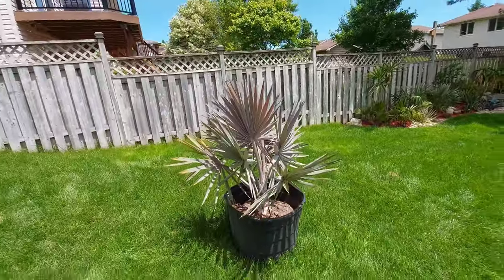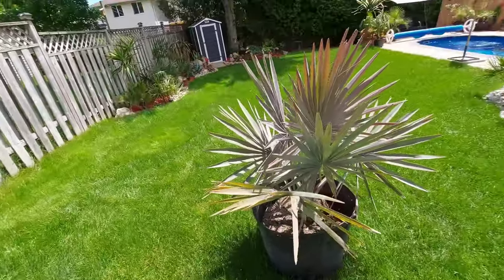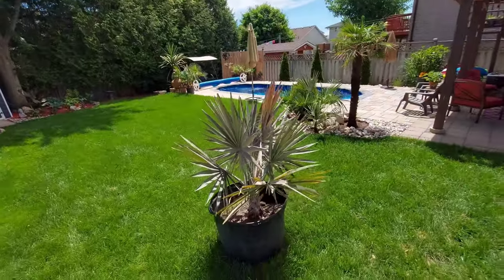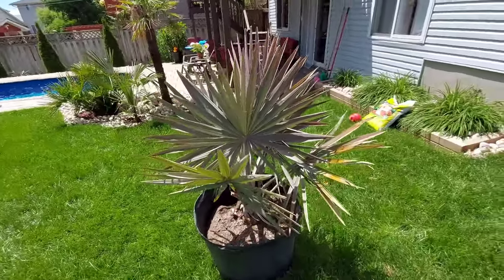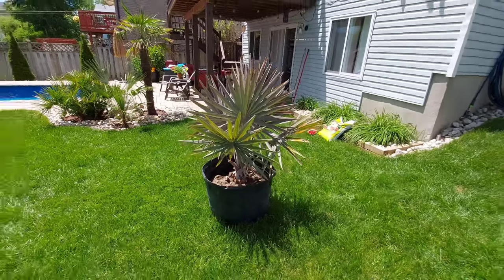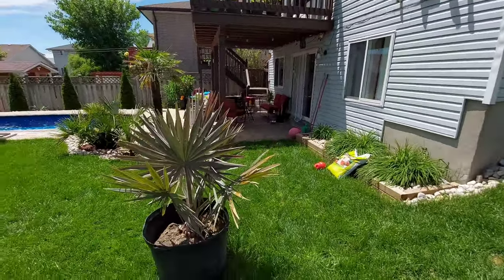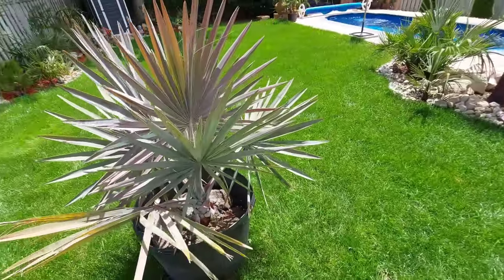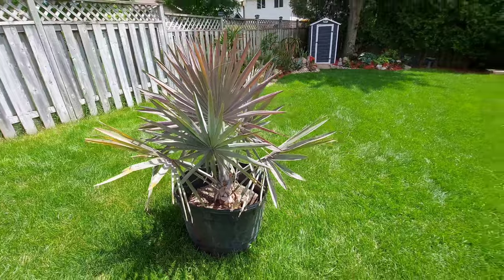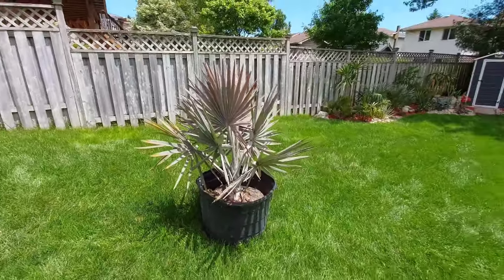Less is more for me right now, and our plan is to move down to Florida for about half the year in a couple of years anyway, so I'm pretty much going to stop planting and putting in palms. The garden is pretty much complete. But yeah, I just wanted to show you guys this striking palm — it's a Bismarckia nobilis — and it's going to look great by the pool somewhere.